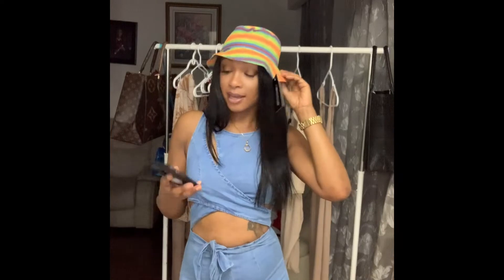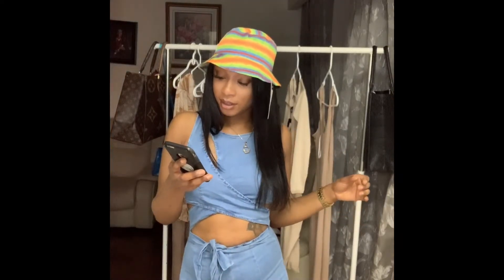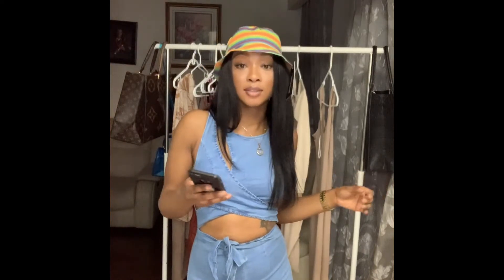The very first hat I'm going to review is the one that's on my head. I ordered this hat from Pretty Little Thing — it is called the Multi-Colored Tie-Dye Bucket Hat and it retails for ten dollars. What really drew my attention was the color; it looked different from a lot of the other hats on the website.